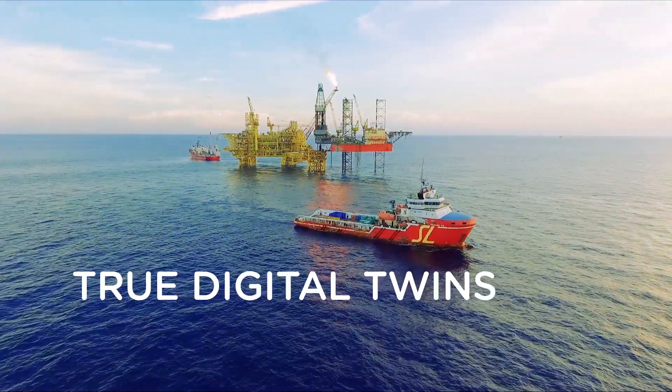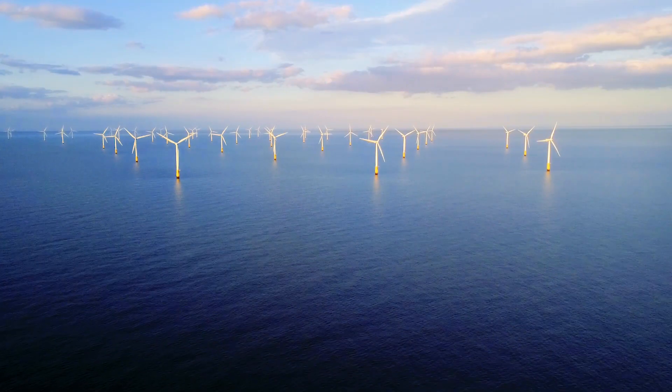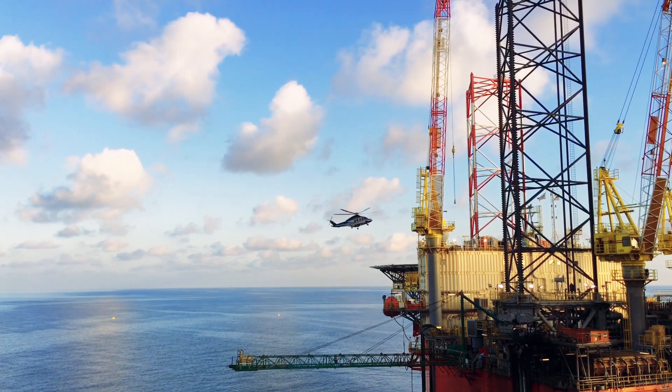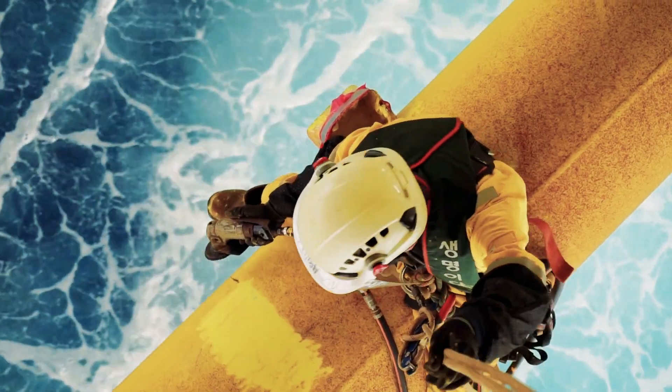Offshore structures such as platforms and wind farms are billion-dollar investments. But the investments do not stop when the structures have been installed. In fact, now is the time when greater sums are at stake in the operation and maintenance phase.